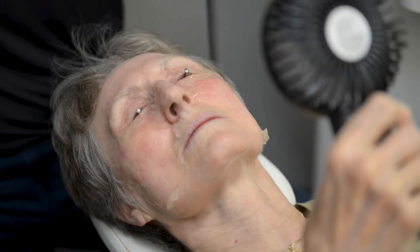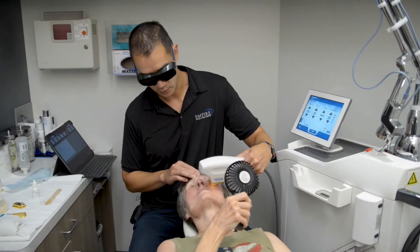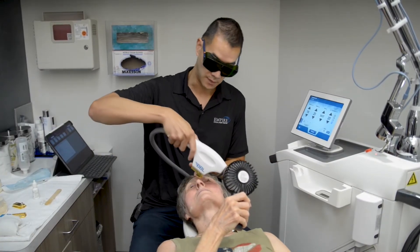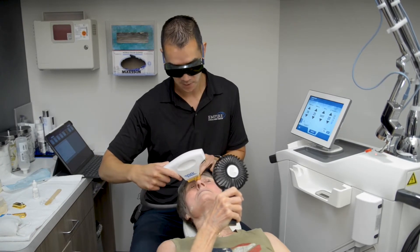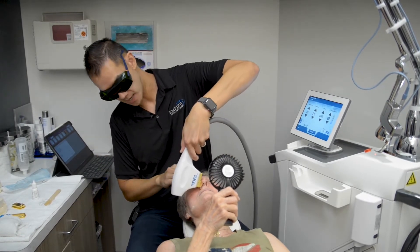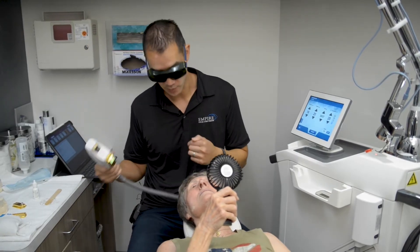A lot of times patients that have rosacea also have what we call ocular rosacea — that's the eye component of rosacea. Essentially the inflammation that's on the cheeks travels up towards the eye, causes inflammation in the eye, which then causes dry eye symptoms.